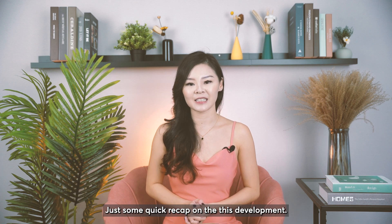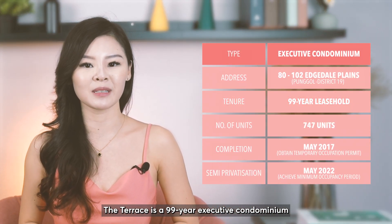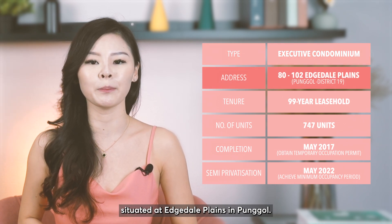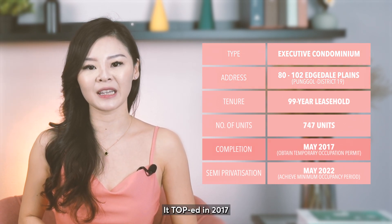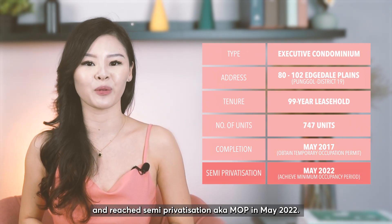Just a quick recap on this development. The Terrace is a 99-year executive condominium situated at Edgefield Plains in Punggol. It TOPped in 2017 and reached semi-privatisation, aka MOP, in May 2022.